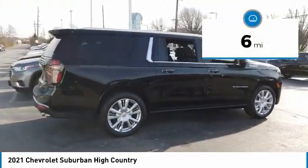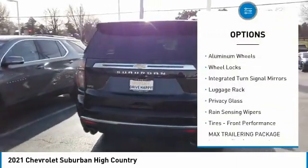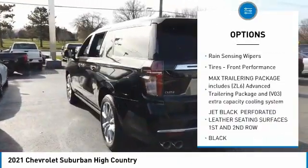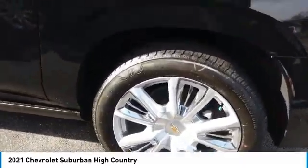This vehicle has less than 100 miles. Here are some of this vehicle's great options: four-wheel drive, tow hitch, heated mirrors, aluminum wheels, wheel locks, integrated turn signal mirrors, luggage rack, privacy glass, rain-sensing wipers, and front performance tires.